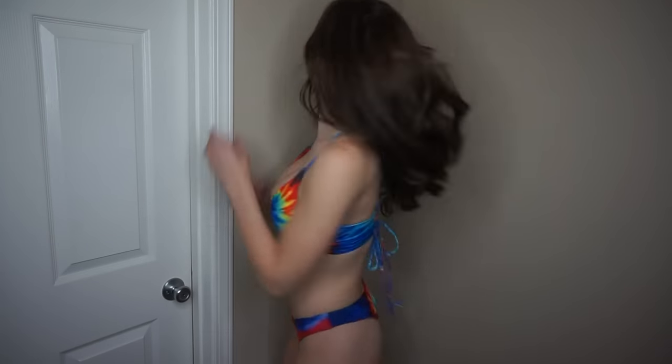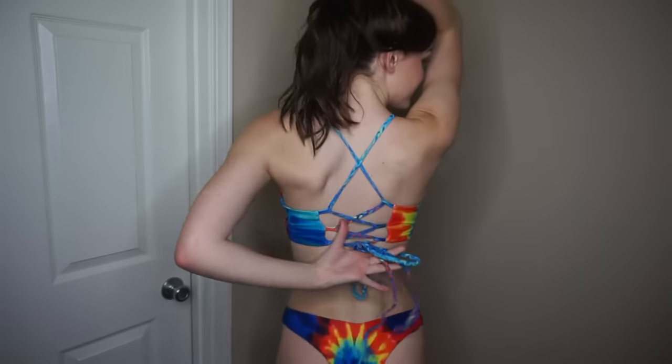I hope you guys like it. If you do, give me a big thumbs up. This first swimsuit is tie-dye and I love it so much because it's rainbow. Also because you can adjust the back of the top as tight or as loose as you'd like it to be.